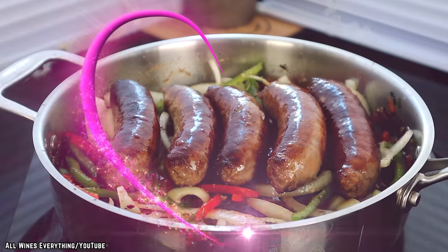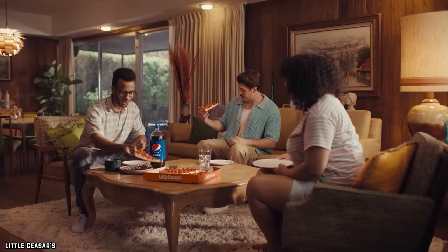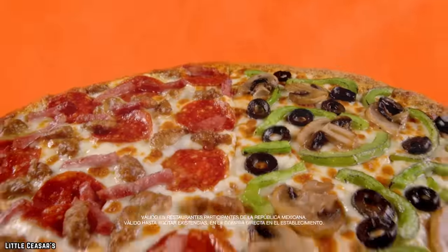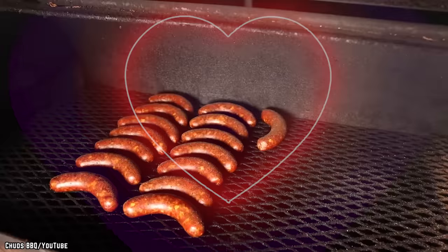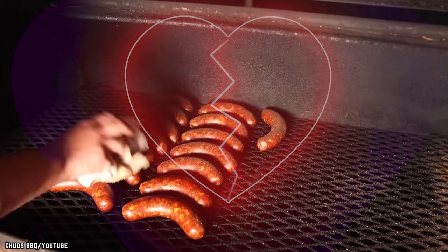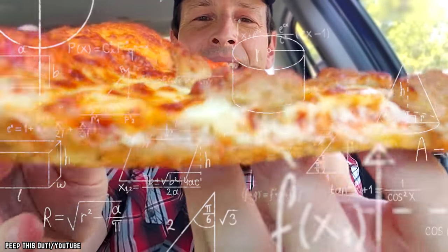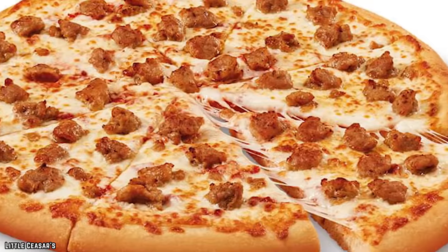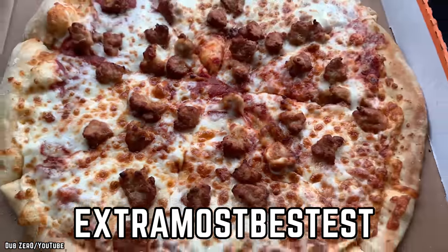For the Italian sausage lover, this may sound like a dream come true, but be careful. Eating too much of your favorite food, especially when that food is spicy and greasy, could permanently land it on the 'I'm never eating that again' list. Nobody wants to break up with Italian sausage forever. Best to stick with an Italian sausage pizza that has appropriate ratios, otherwise you may end up scarred for life — which will not be an extra most bestest experience.